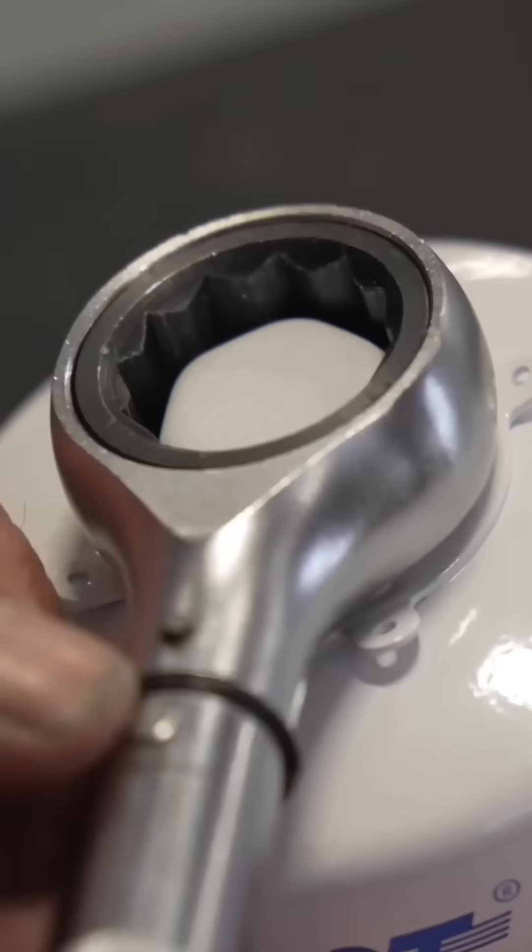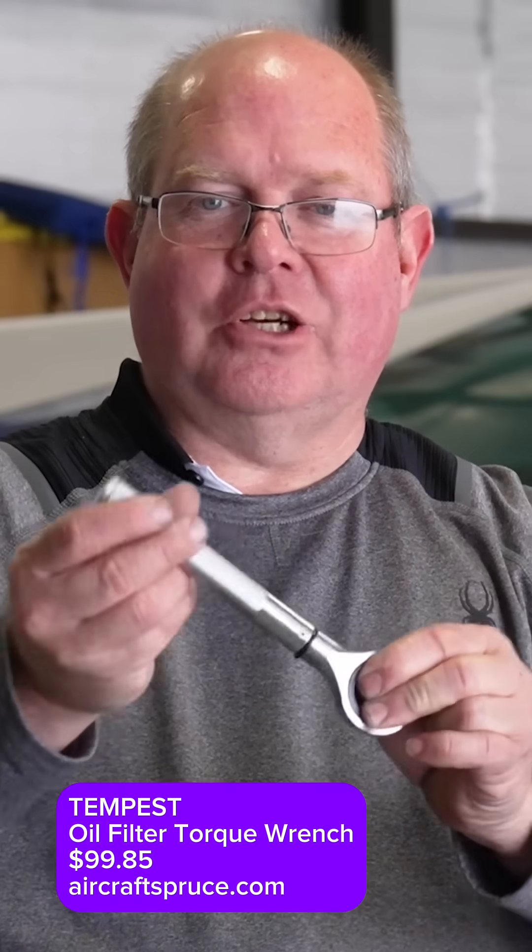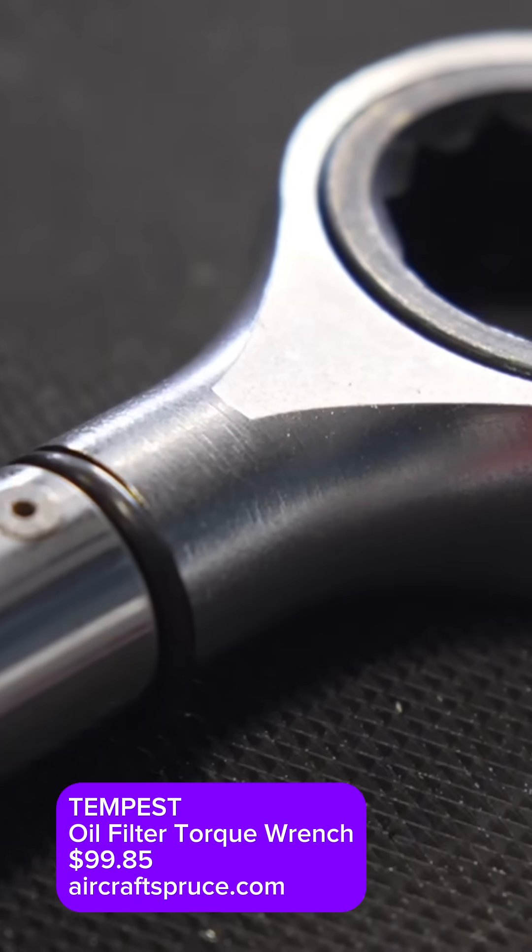We call this a lollipop wrench — probably not its official name — but it's an oil filter wrench. You put it on the hex of your oil filter and it ratchets, so you can turn it in tight spots. It's a very nice tool.